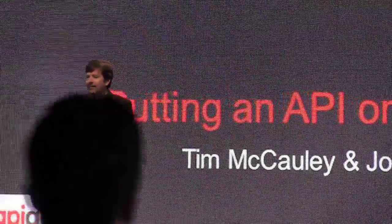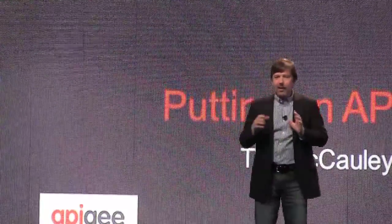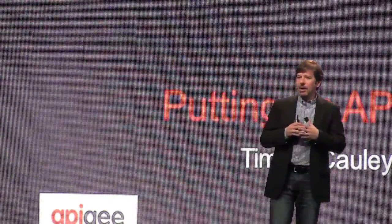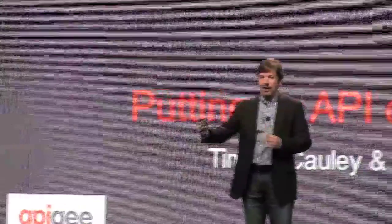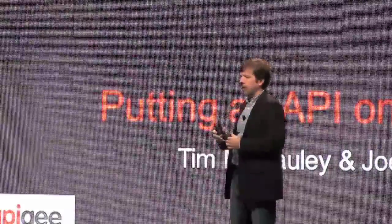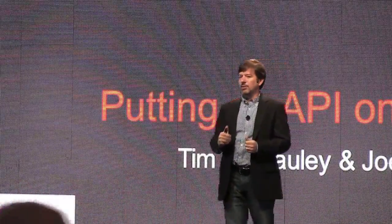Good morning. Thank you all for coming. I'm Tim McCauley, I work for Walgreens, representing our mobile area. Today Joe Rago and I are going to be talking about putting an API in our stores and what that means to Walgreens.